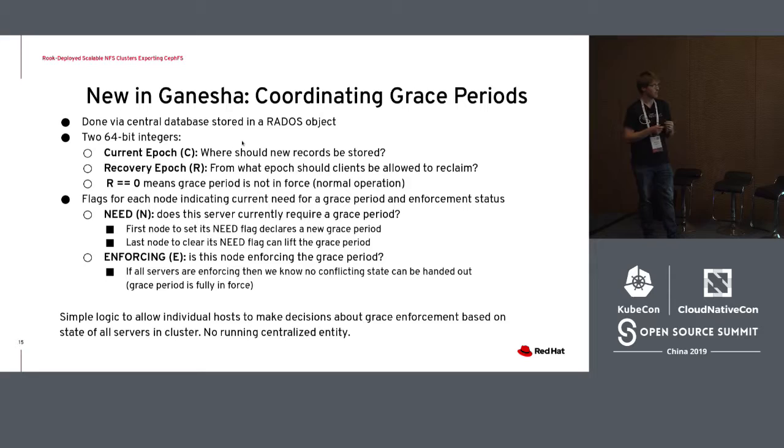The way NFS Ganesha handles that is through the use of coordinating grace periods. It has a central database in a RADOS object which keeps track of the current grace period epoch for all NFS servers so they can form consensus on when the grace period should happen. All the NFS servers in the cluster will enter the grace period together whenever there's a failover event, so that none of the NFS servers accidentally issue state that another client — which needs to reconnect to a failed NFS server — needs to reclaim.